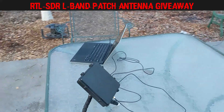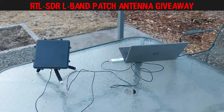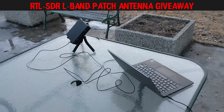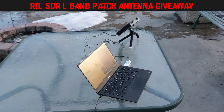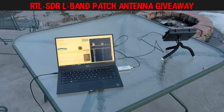Hi everyone. If you watched my latest review video that came out on Friday, you'll know that I am hosting a giveaway of an RTL-SDR L-Band Patch Antenna. I wanted to offer this giveaway as a means of saying thanks to all the subscribers that have joined the Frugal Radio channel over the last year. I really appreciate your support.